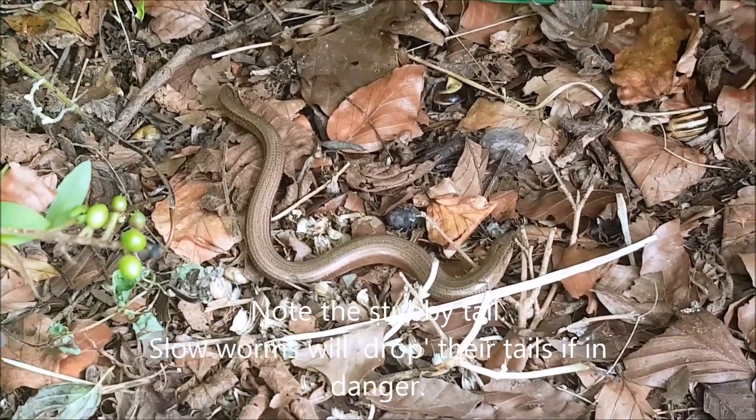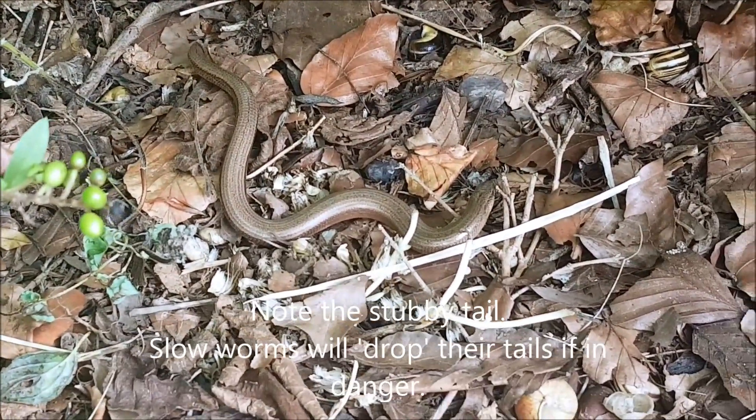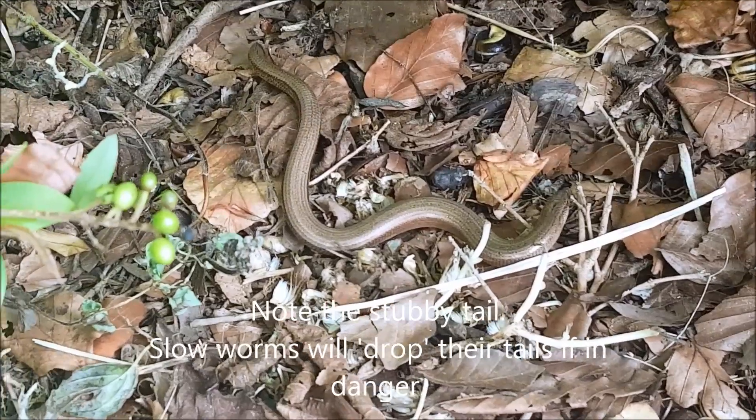Here is my second slow worm of the morning. Beautiful, beautiful little creature.